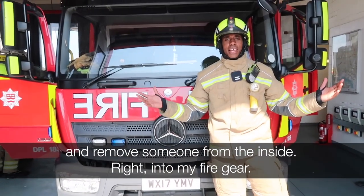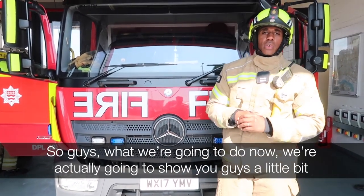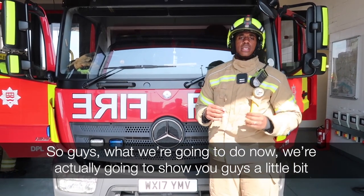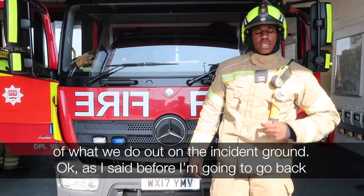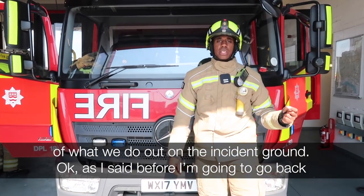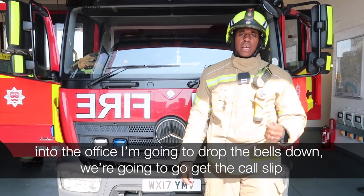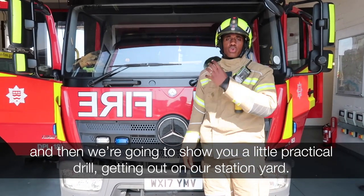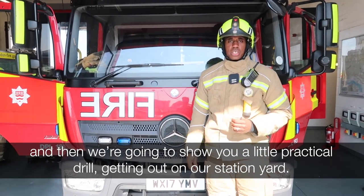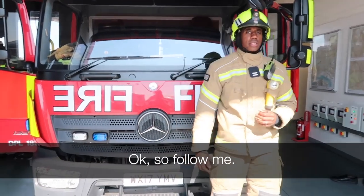Right, what we're going to do now is show you a little bit of what we do out on the incident ground. As I said, I'm going to go back into the office, drop the bells down, get the call slip, and then show you a little practical drill in our front-end station yard.